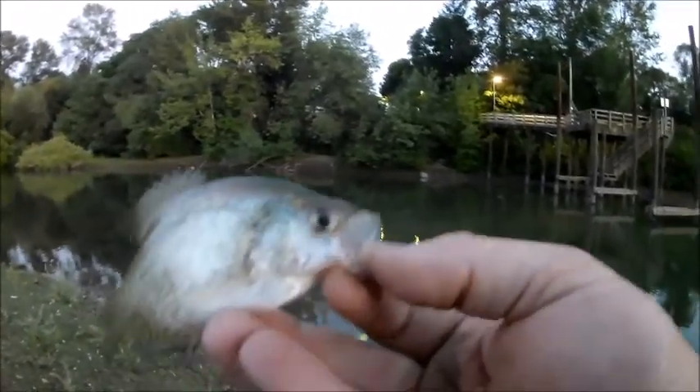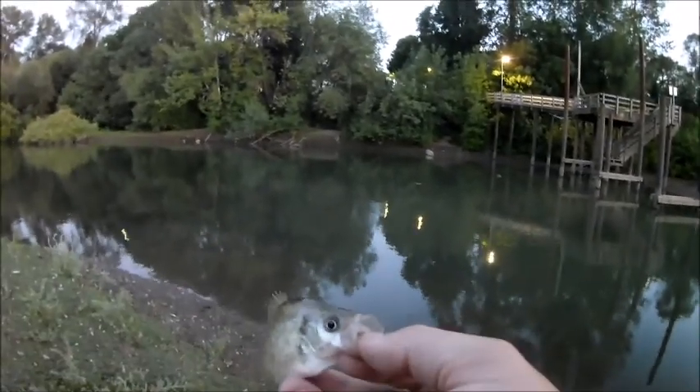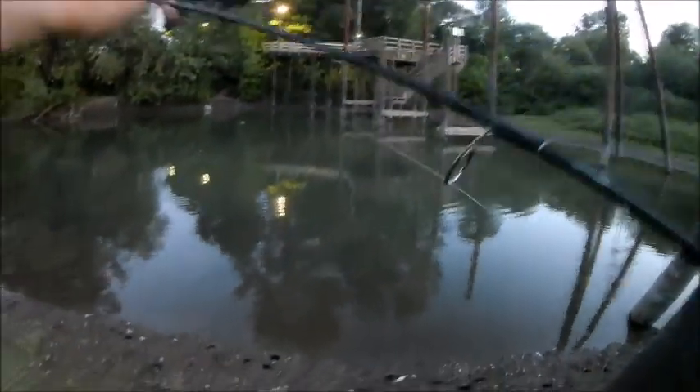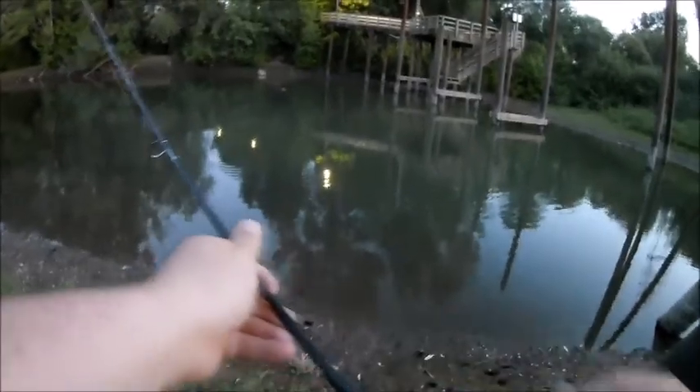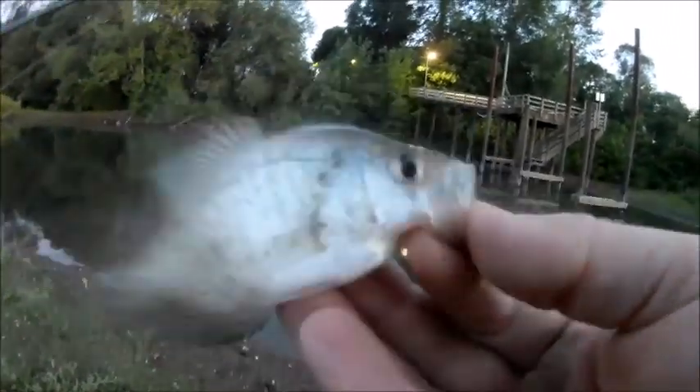All right guys, like I've said before in previous videos, when you're fishing for crappie and you go to set the hook, you don't ram the hook home on them. You want to use a light rod — a seven-foot light or ultra-light rod. All you want to do is raise the rod up, apply tension, and reel into the fish, because crappie have really soft mouths. Their nickname is paper mouth, and if you try to ram the hook home on them, you're just going to lose the fish.